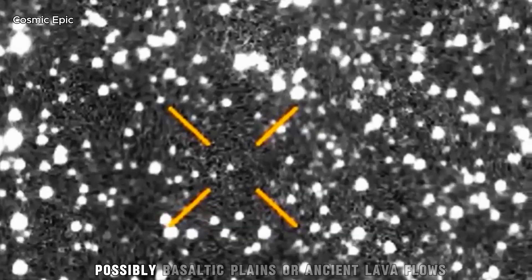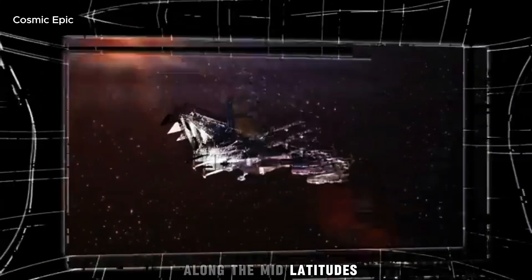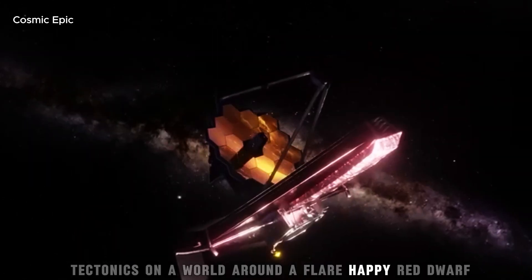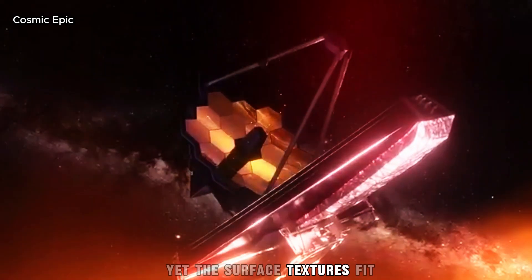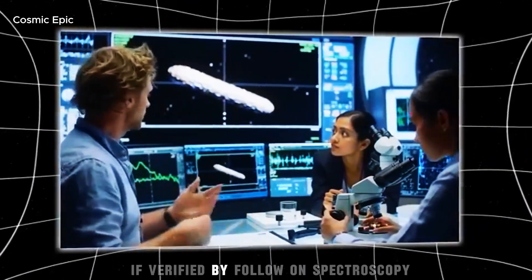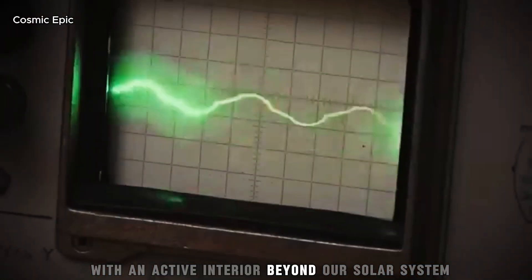There are darker regions too — possibly basaltic plains or ancient lava flows, the frozen footprints of past eruptions. Along the mid-latitudes, faint banded features pop out in some filters, like ridges or tectonic seams. Tectonics on a world around a flare-happy red dwarf — that was not on most people's bingo card. Yet the surface textures fit iron-rich and silicate signatures in the infrared, consistent with volcanic and tectonic histories. If verified by follow-on spectroscopy, that would place Proxima b in a very special category: a small rocky world with an active interior beyond our solar system.